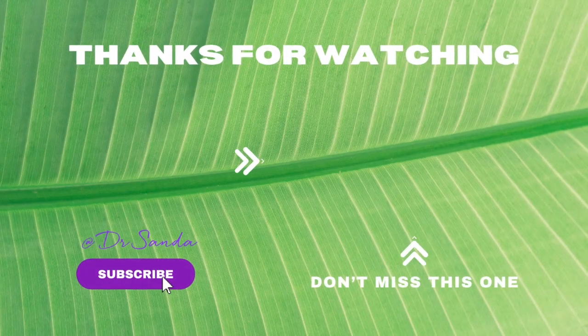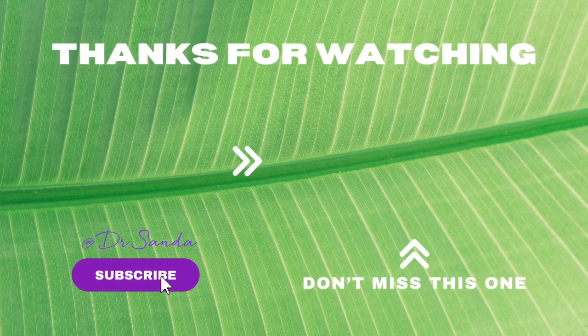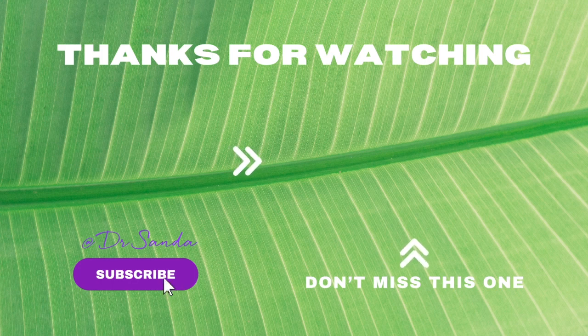Please make sure you check out the show notes for any links mentioned in the show. Do you have a question you'd like me to answer? Message me on Instagram at Dr. Sanda. This is Dr. Sanda, and remember: your mouth is the gateway to your health, so take care of it in the most natural and best way possible.